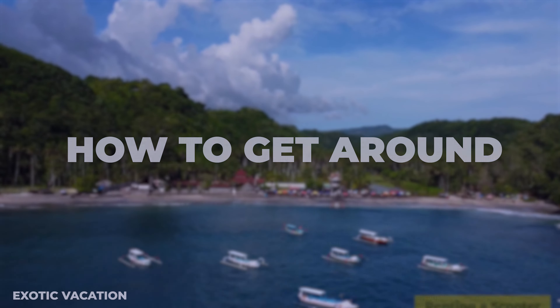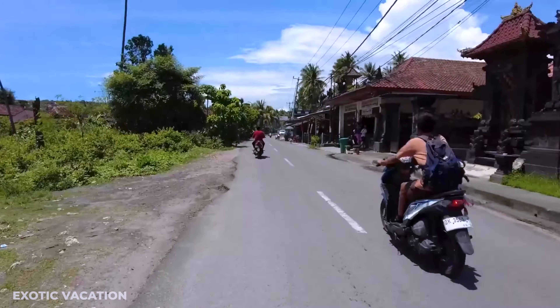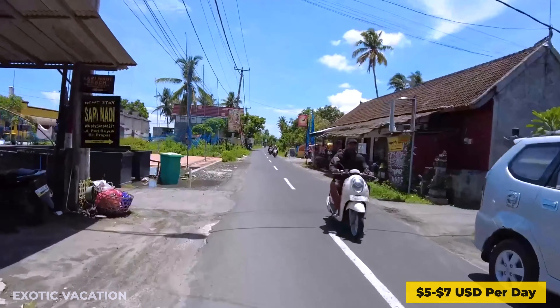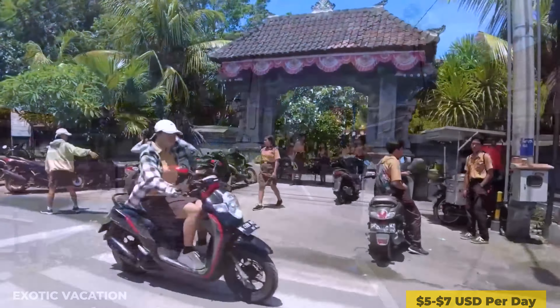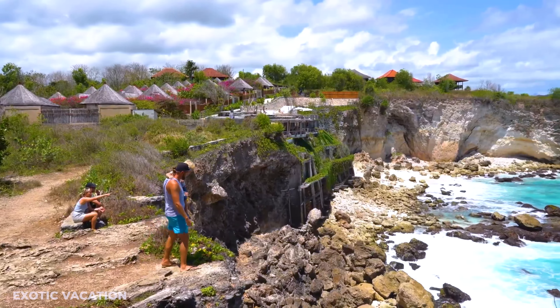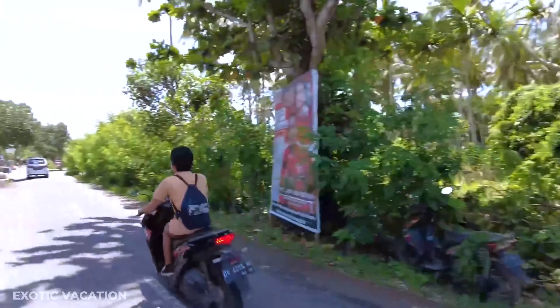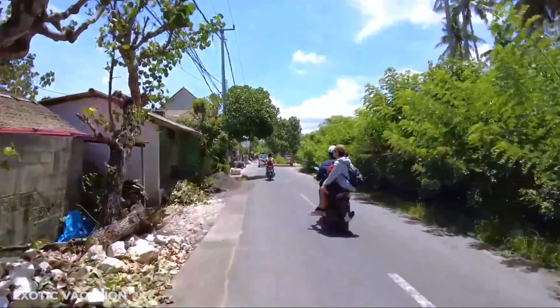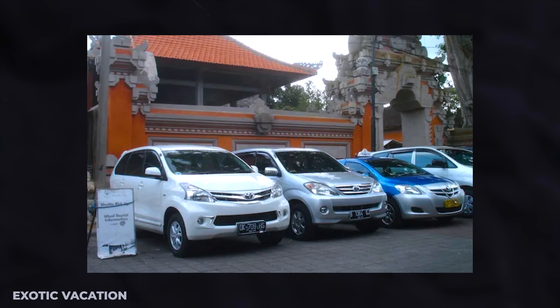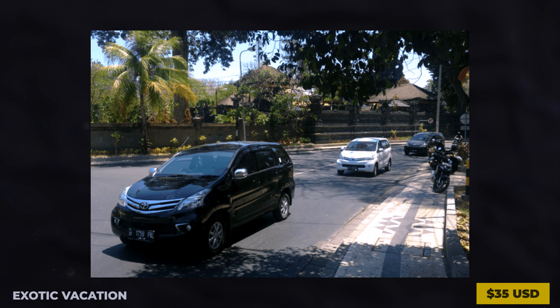How to get around: Renting a scooter is the most efficient and exhilarating way to explore the islands, with rental costs around $5 to $7 USD per day, offering the freedom to discover secluded beaches, local villages, and hidden spots at your own pace. For those not comfortable on two wheels, private car hires with a driver are available, especially on Nusa Penida, starting at $35 USD for a full day.